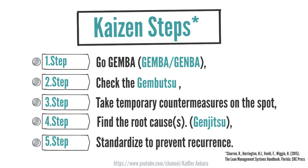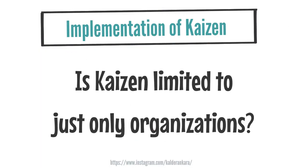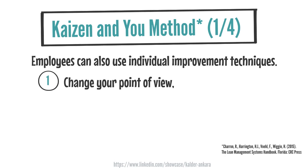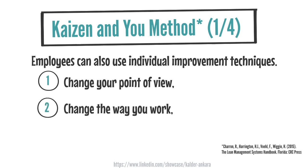These steps are critical in implementing Kaizen effectively and achieving continuous improvement within an organization. The question is: is Kaizen limited to just organizations? No, it can be applied personally as well. Sharon Harrington offers three recommendations for using the Kaizen technique at an individual level: change your perspective as an employee, change the way you do the work, and change your way of thinking.